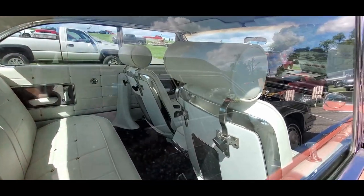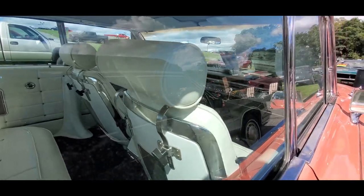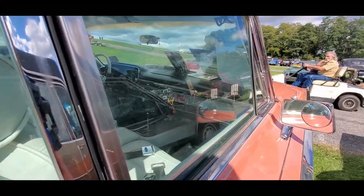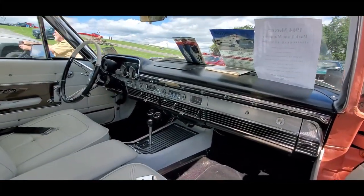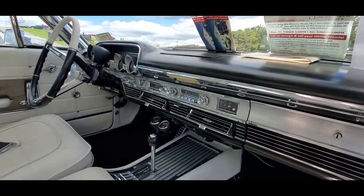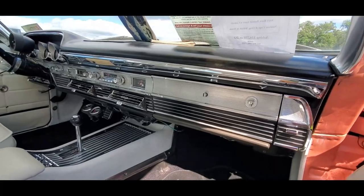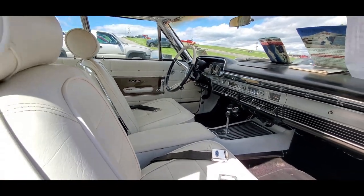Power windows. I like the adjustable headrests — very unusual for the era, remember this is 1964. It is open. It is a beautiful car. I like the way Mercury is spelled out across the dash — that is too cool, what a touch.